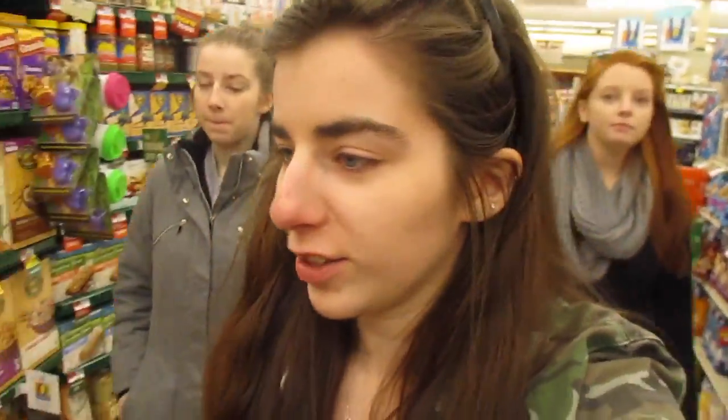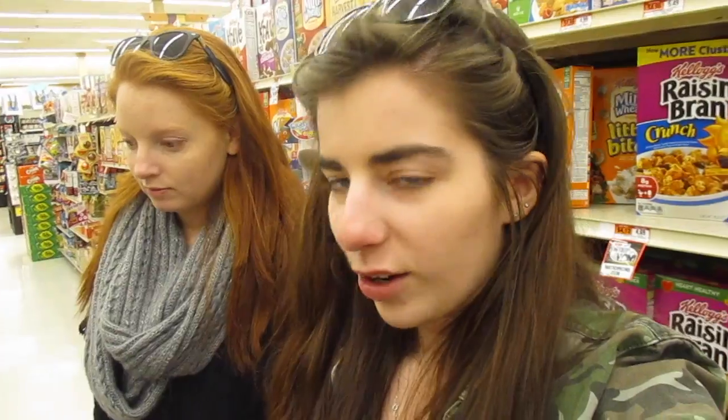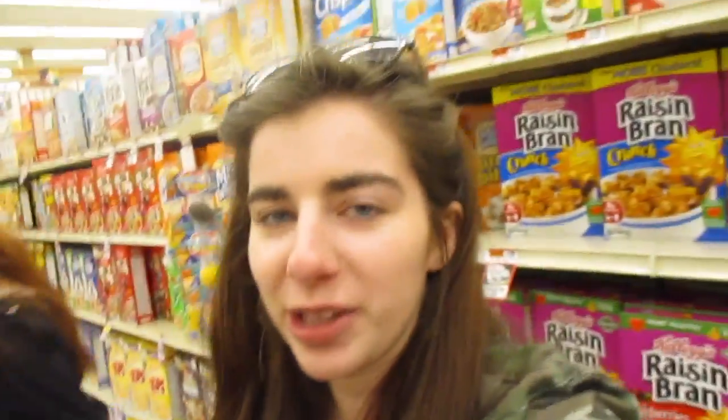Alright guys, so we're currently failing at this food store — we literally forget everything we need when we go into an aisle, so we're jumping all over the place. Now we're about to get some cereal. Look at this box — how can you sell a box like this?